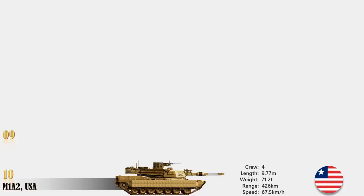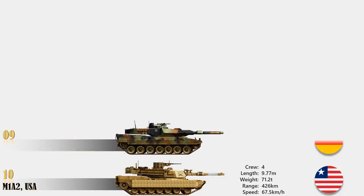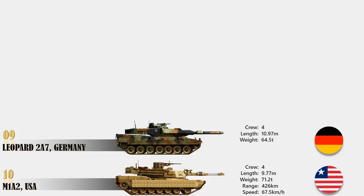At number 9 is Leopard 2A7, Germany. The Leopard 2A7 is well protected against conventional and urban warfare threats such as RPG rounds and IEDs. This tank has better accuracy and longer range of fire compared with other tanks due to its powerful gun and advanced fire control system. During numerous international tank challenge competitions, the Leopard 2 series tanks outperformed many other tanks from different countries. This highly mobile tank has a maximum speed of 72 km per hour and a cruising range of 450 km.